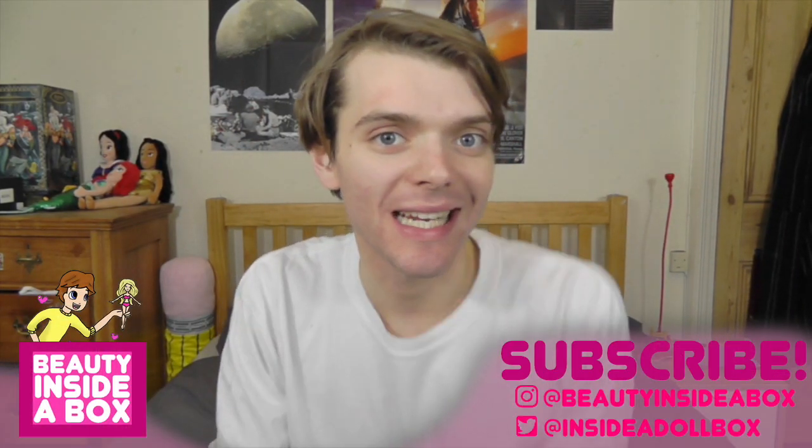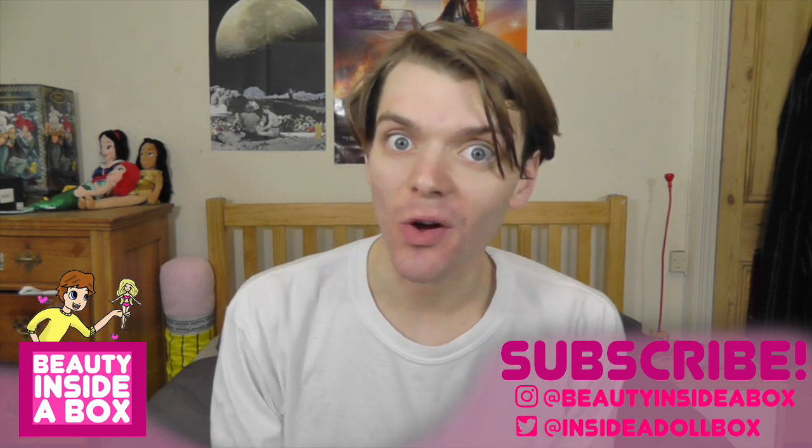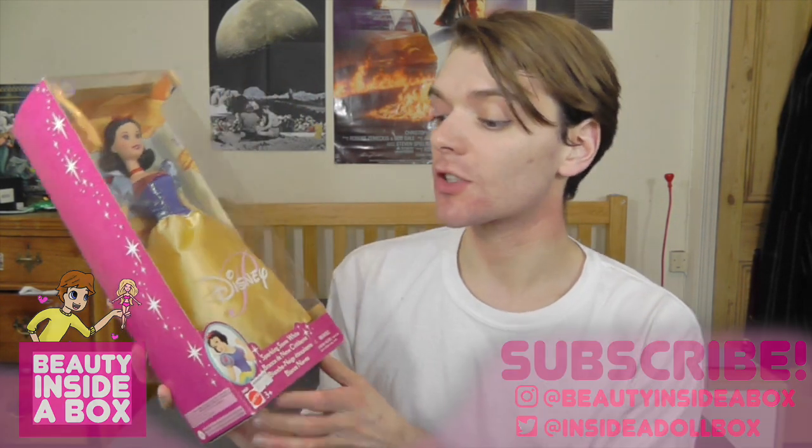Hello and welcome back to Beauty Inside a Box, and today I have another vintage Disney doll to show you. This is Snow White — Sparkling Snow White, it actually says down here. This doll is from 2001, right at the end of the 90s Disney doll era, when Mattel was still making them.